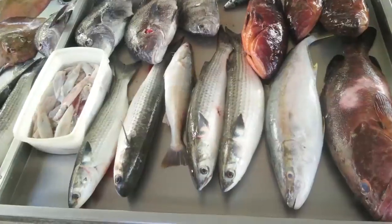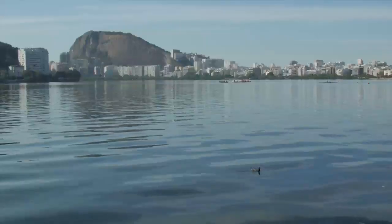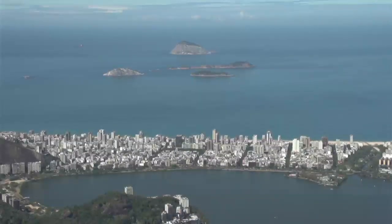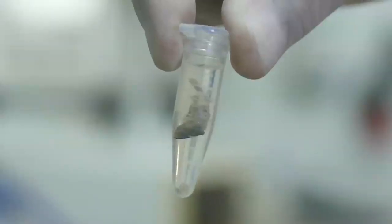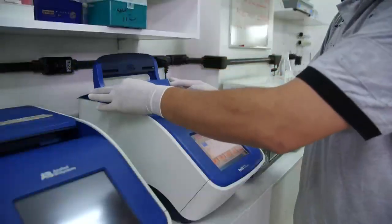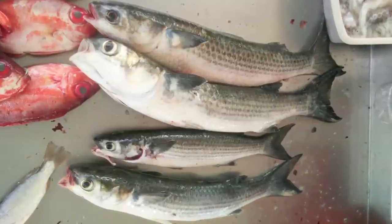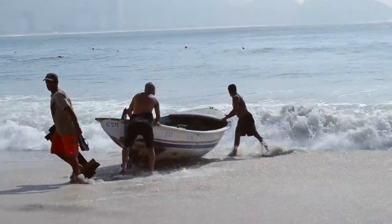O projeto está trabalhando com uma linha de pesquisa específica na Lagoa Rodrigo de Freitas: a conectividade genética entre peixes, especificamente a tainha, dentro da lagoa e no entorno do Monumento Natural das Ilhas Cagarras. Em parceria com a Colônia de Pescadores Z13, foram coletados fragmentos de músculo para extração de DNA, amplificação por PCR e comparação genética. Os indivíduos são muito similares geneticamente, indicando fluxo entre as duas localidades e ressaltando a importância de conservar os dois habitats.